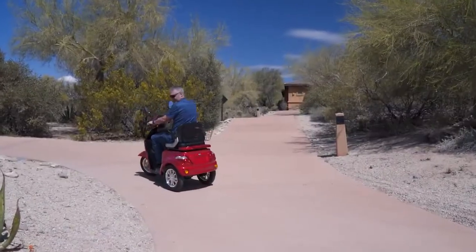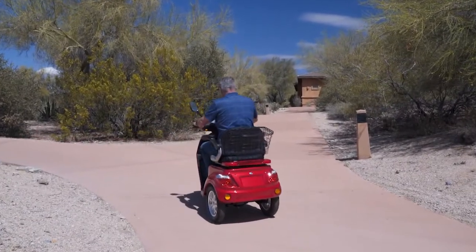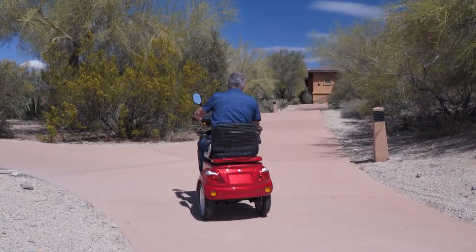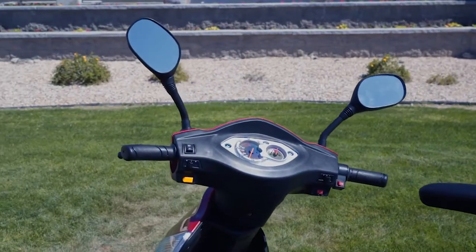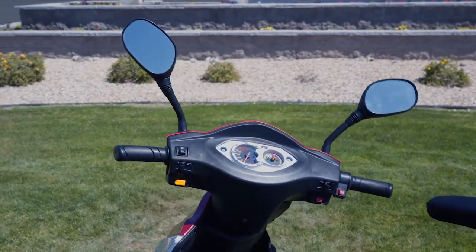To the right of the dashboard is the throttle and reverse switch that enables you to move forward and back to handle any situation with ease. Standard rear-view mirrors are also included, along with a drink holder and convenient hook.